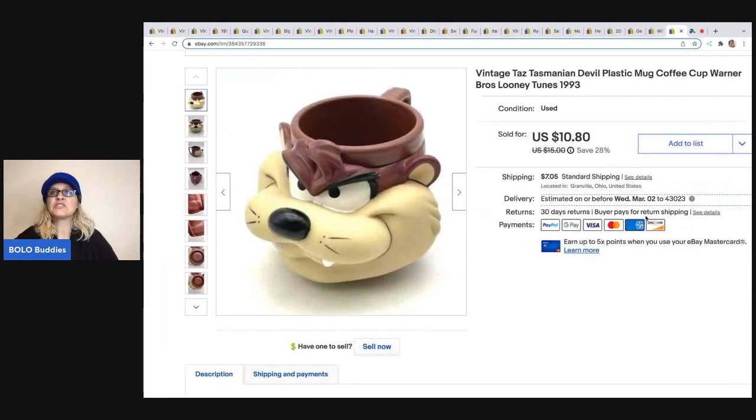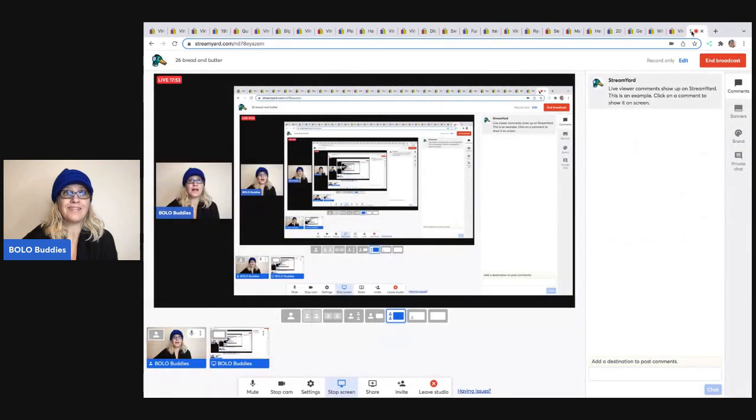The last item is this vintage Taz mug. It's plastic and from 1993. I sold this for $10.80 and the buyer was all in for $19.18. I got this at a garage sale for $1. There is a Tasmanian Devil mug that is ceramic — that is a big money bolo. So if you see these Taz mugs, definitely look them up because some out there go for a lot.